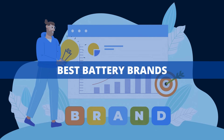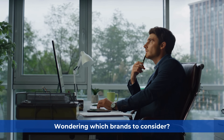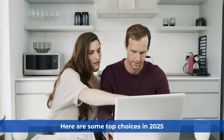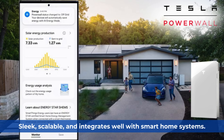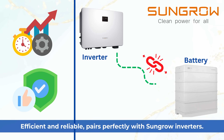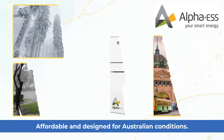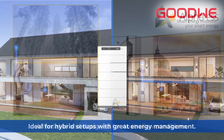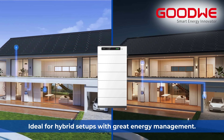Wondering which brands to consider? Here are some top choices in 2025. Tesla Powerwall 3: sleek, scalable, and integrates well with smart home systems. Sungrow SVP: efficient and reliable, pairs perfectly with Sungrow inverters. Alpha ESS Smile: affordable and designed for Australian conditions. GoodWe Lynx: ideal for hybrid setups with great energy management.